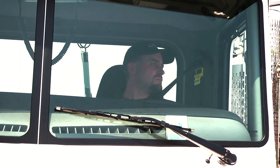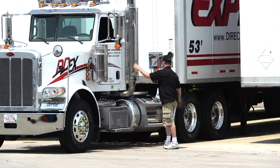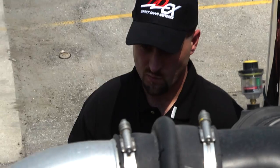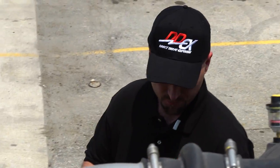Trucking. It's a tough business, with high operating expenses, compliance regulations, fluctuating fuel costs, and super thin margins. Trucking companies live or die based on the efficiency of their operations and the productivity of their drivers.